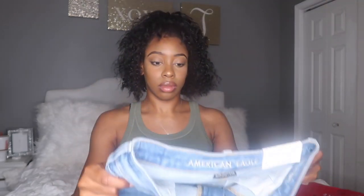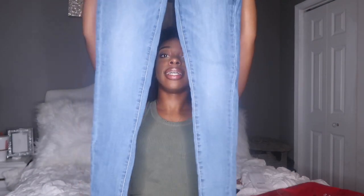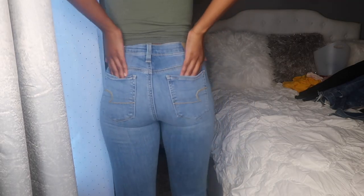The first — actually, all I got from American Eagle was jeans. I got these super high rise jeggings in a long length and a size four. They're just blue jeans.